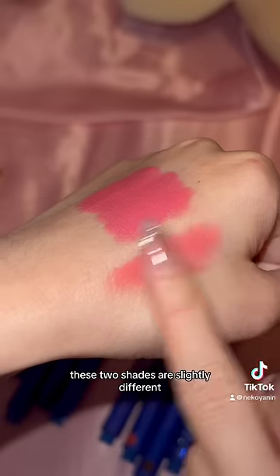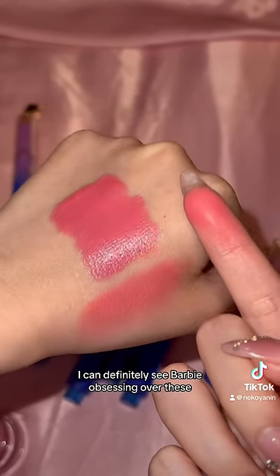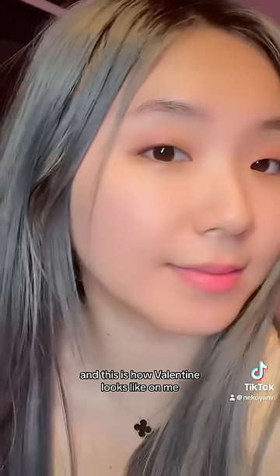These two shades are slightly different, but they both look so beautiful on. I can definitely see Barbie obsessing over these. And this is how Valentine looks like on me.